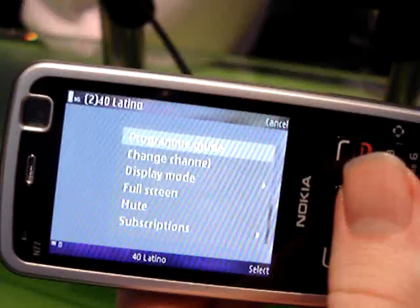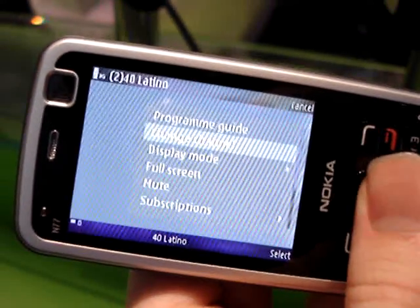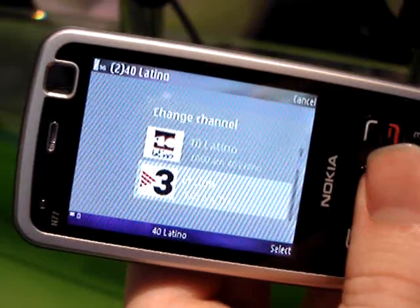This is the Nokia N77, the latest in the N series range from Nokia. It was announced at 3GSM in Barcelona earlier this year.